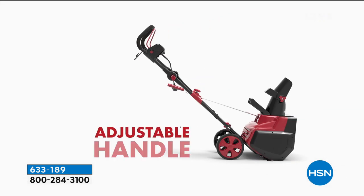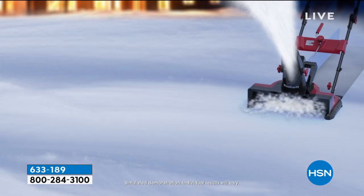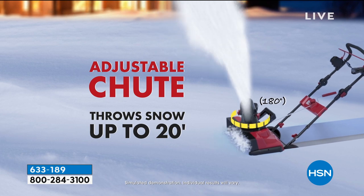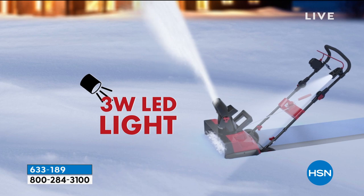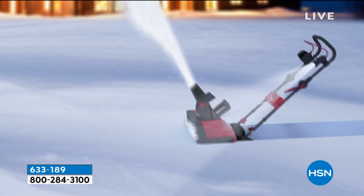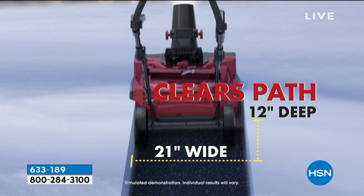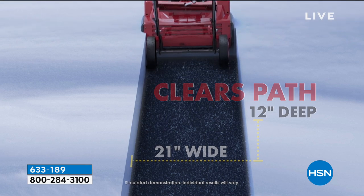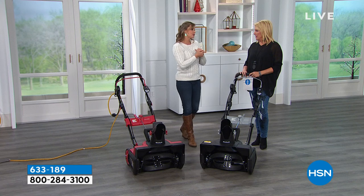It's not a battery — this just plugs in. An adjustable handle whether you're tall or short. Super easy to put together, and it even comes with a cover. That chute goes 180 degrees and throws snow 20 feet. There's also an LED light. This is powerful enough to get through 12 inches of snow, 21 inches wide.